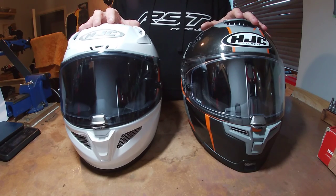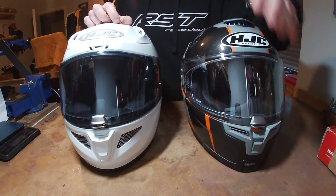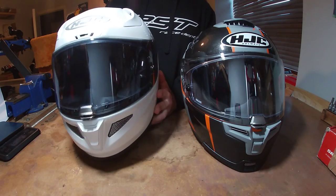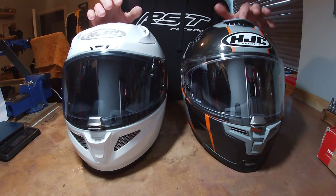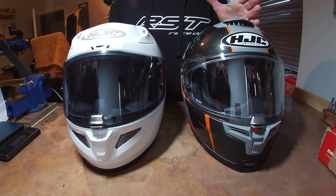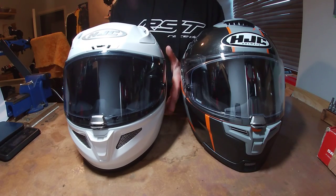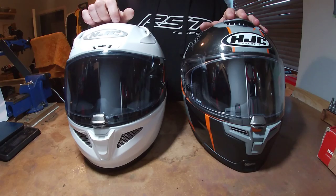HJC say the Rafa 70 is designed for a naked bike, with wind hitting it head-on, whereas the Rafa 11 is for a sports bike in a more tucked position. In reality, I found the Rafa 11 is the better helmet overall - it deals better with wind noise and is more aerodynamic. On a fast piece of road it just cuts through the air a lot better.